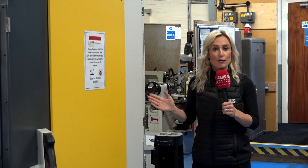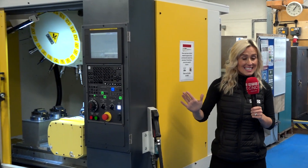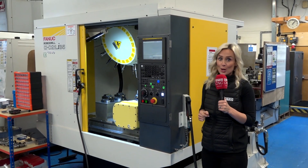Absolute Precision Engineering have recently invested in this machine, and at this price point it's the fastest machine on the market. No wonder they're happy.